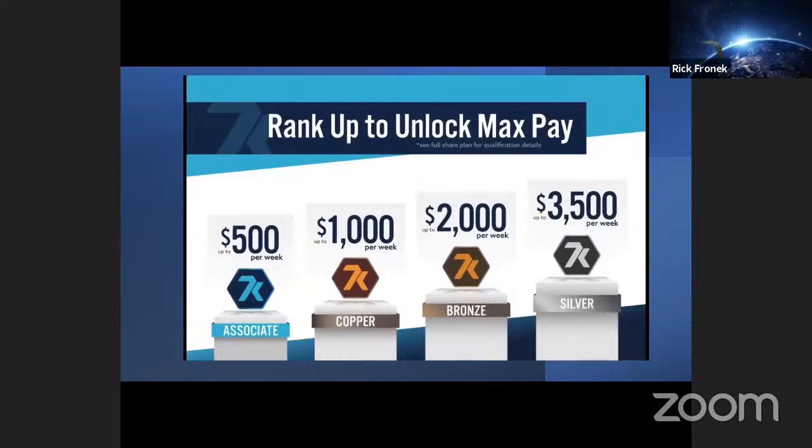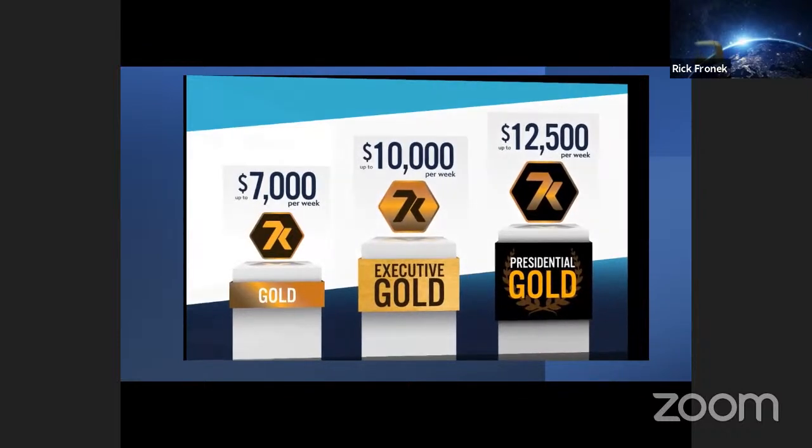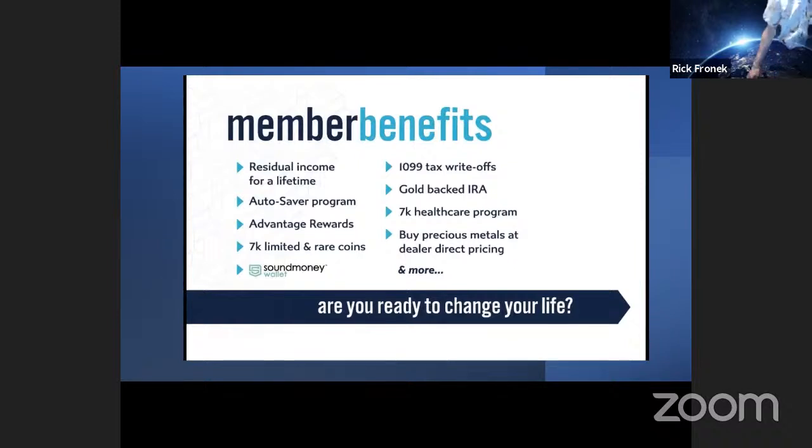Here are the multiple ways to earn: membership and renewals, monthly AutoSaver program, rare coin sales, and retail sales. Every time a new member joins your team or a monthly AutoSaver order is placed by someone you shared with, you collect points towards the cycle check. As an associate you can earn $500 per week. As a copper, $1,000 per week. Bronze, $2,000. Silver, $3,500 per week. Gold, $7,000 per week. Executive gold, $10,000 per week. And presidential gold, $12,500 per week. There are a ton of benefits at 7K, including residual income for a lifetime, the Advantage Rewards program, the Sound Money Wallet, gold-backed IRAs, the 7K Healthcare Program, and the ability to buy precious metals at dealer-direct pricing.